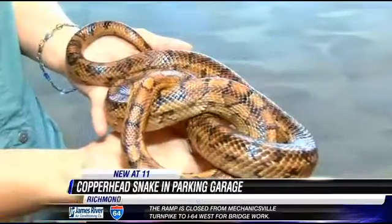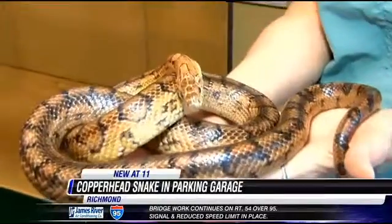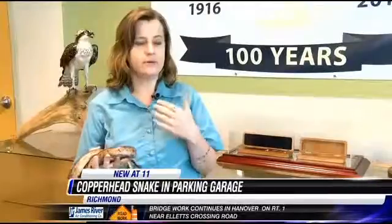You pretty much have to touch them to get them to bite. On top of that, you shouldn't typically notice them in your car or around your home. If you do, you may have a rodent problem. Snakes go where mice are — that's the only reason they'd want to stay around people is if there's food.